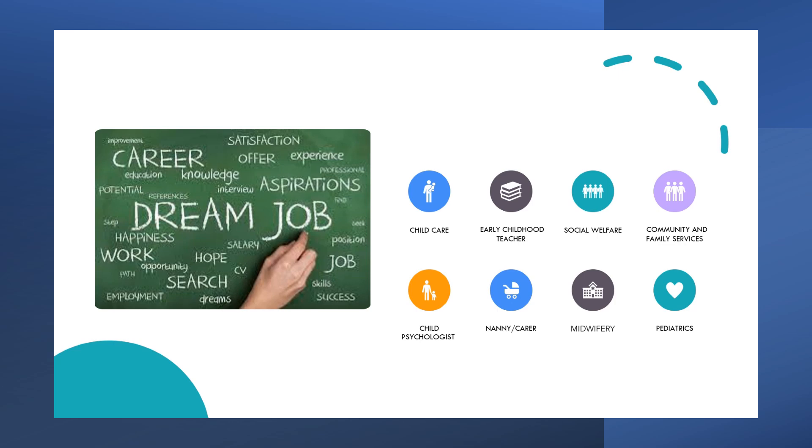So why study Exploring Early Childhood? Students become more aware of the work opportunities available to them through studying this course. If you are interested in any of the working areas you see here on the screen, then EEC is the course for you.